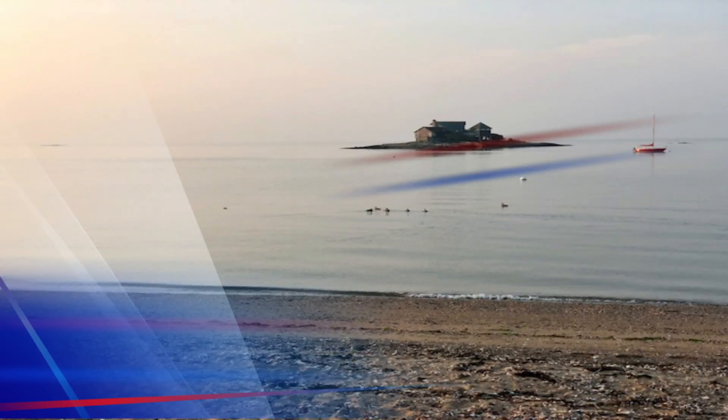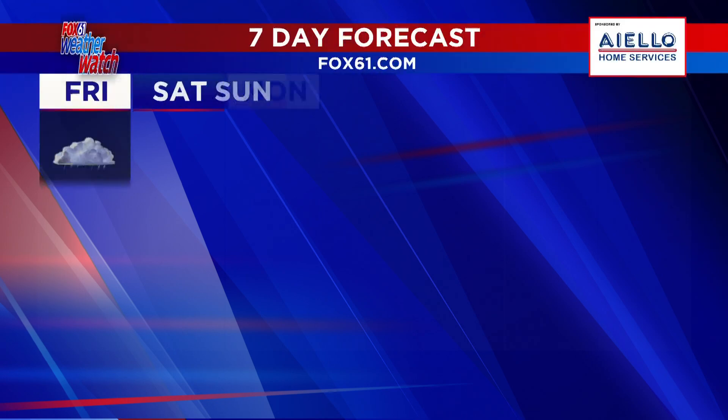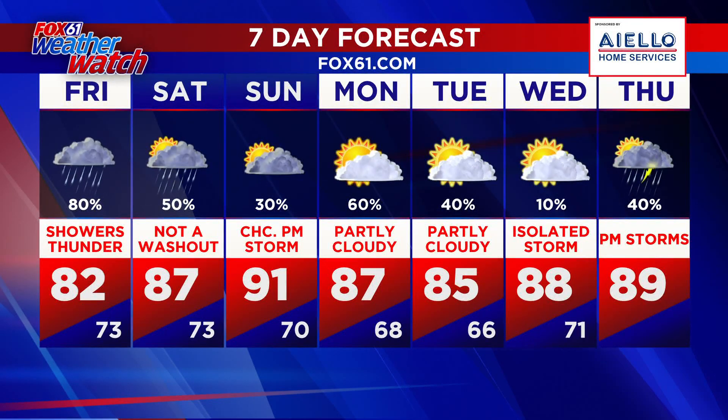75 degrees at 8 o'clock, 80 at noon, 77 at 5 o'clock. Taking a look at the seven-day forecast: 82 today, down to 73 tonight, 87 as the rain ends tomorrow, and 91 for Sunday.